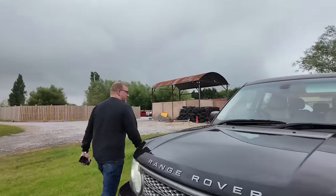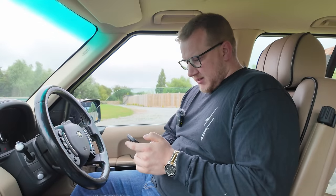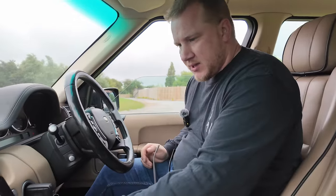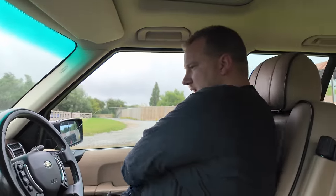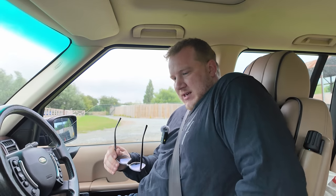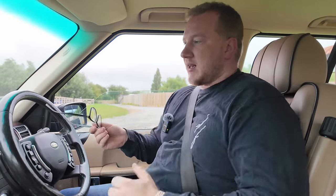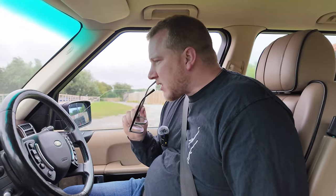All right then Tobes, trouble free motoring. First stop is Skelmersdale near Liverpool. It said it was 168 miles, four hours at least I'm sure. The fuel gauge is currently working and it's telling us we've got three quarters of a tank. Now, do we trust that?